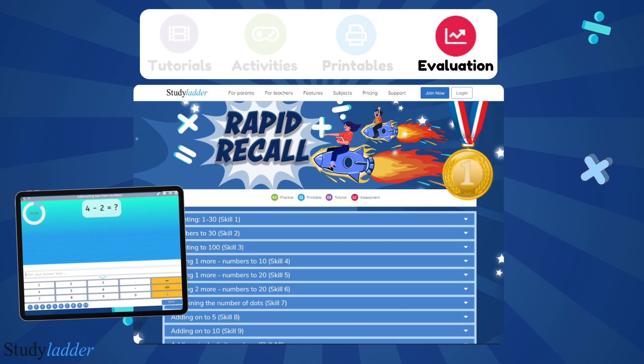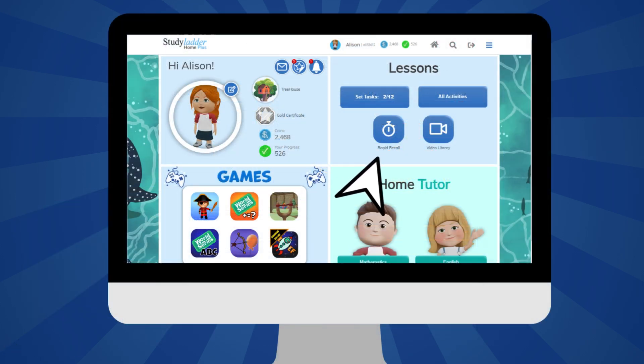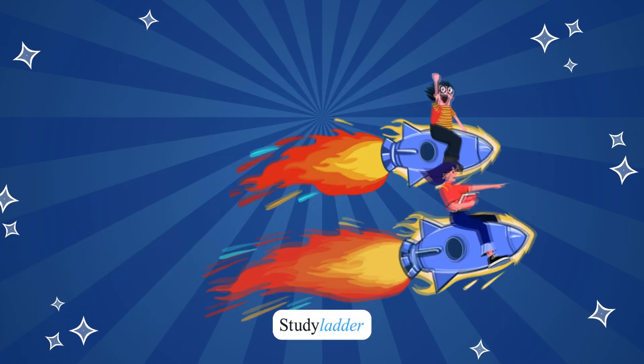Final evaluations test a student's abilities within the Rapid Recall program. Upon successful completion, students are rewarded with a badge of accomplishment displayed on their student homepage. Simply go to your student account and click the Rapid Recall button to get started. Note that Rapid Recall becomes more challenging as it progresses, so begin where the student is confident.